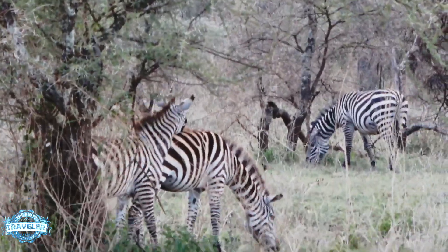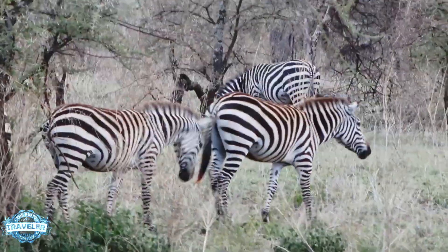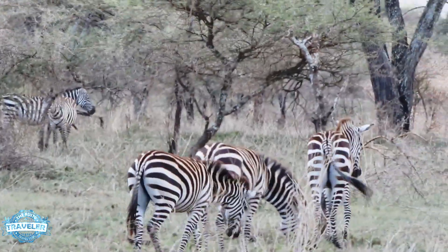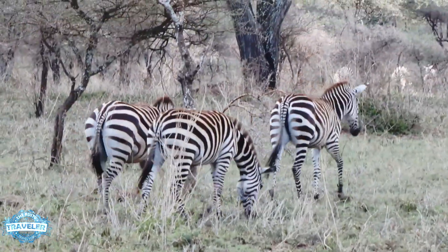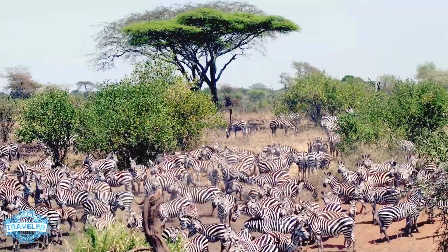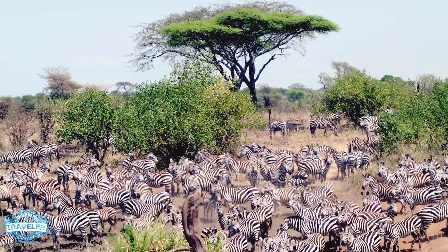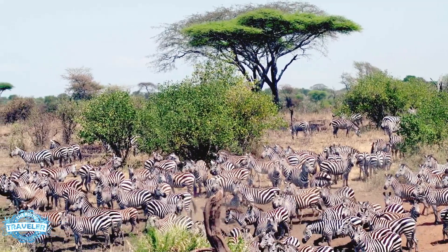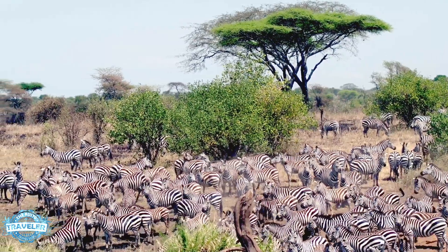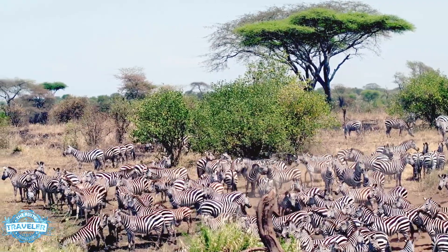Now for zebras. A commonly asked question is why do they have stripes? It doesn't seem like a very creative way to hide out in the Serengeti. But when they're together in a large group, they look like one large animal and the predators cannot tell where one leaves and another one starts. That's the science behind it. When I see them in a big group it gives me a headache — you cannot tell where one ends and the other starts. So camouflage? Check. It works for zebras.